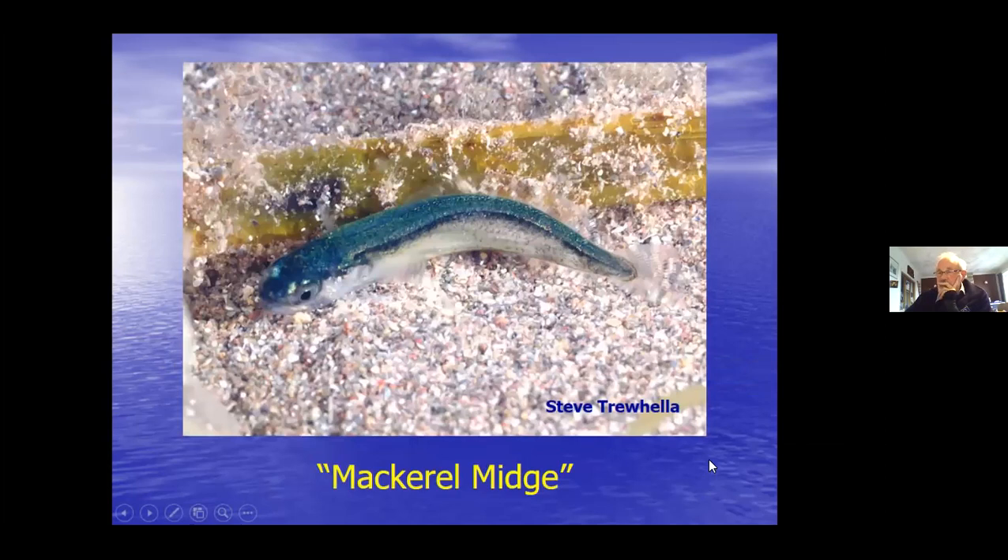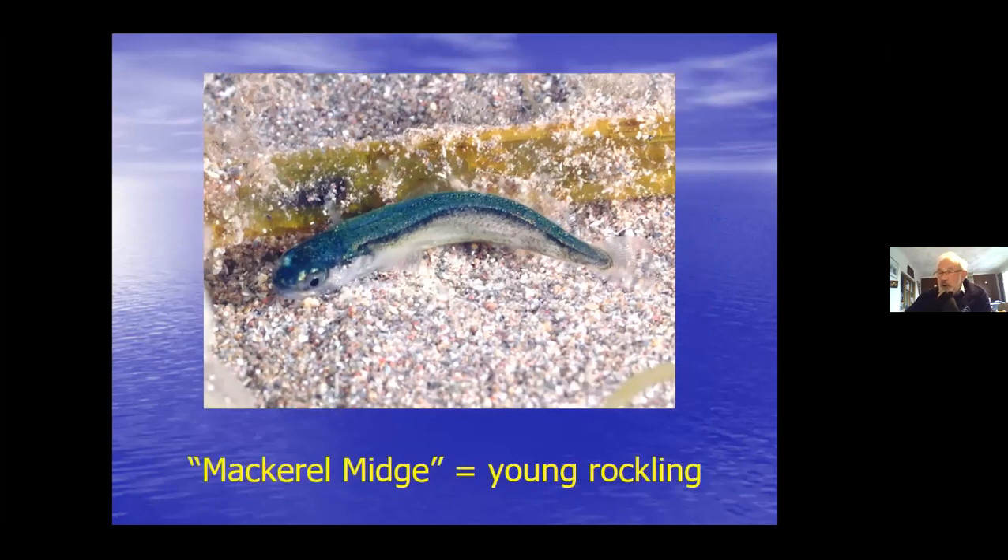And this little fellow - silvery below, gorgeous greeny-silvery above - gets the term mackerel midge. In late summer you quite often find these swimming around in a rock pool. Obviously they look like young of some pelagic fish - but no, they're actually young rocklings. Totally different appearance: the mackerel midge is a young rockling.